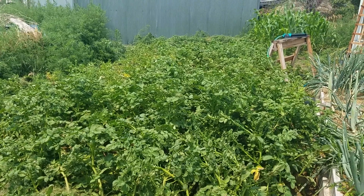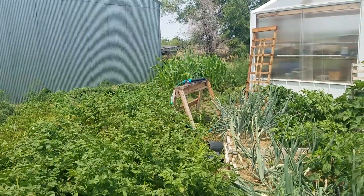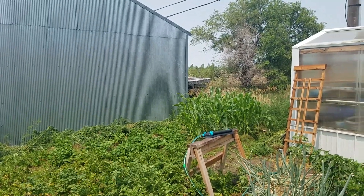So potatoes — once again, I got three rows in right away and then two that were really delayed and late. I have pinto beans back there in a new area, and corn over there in another new area.